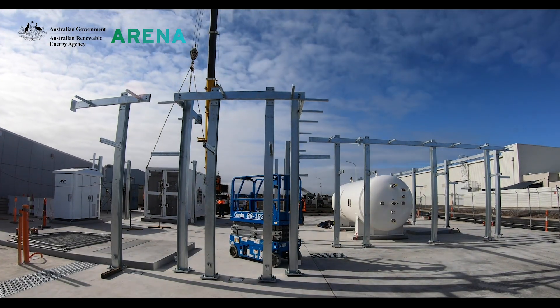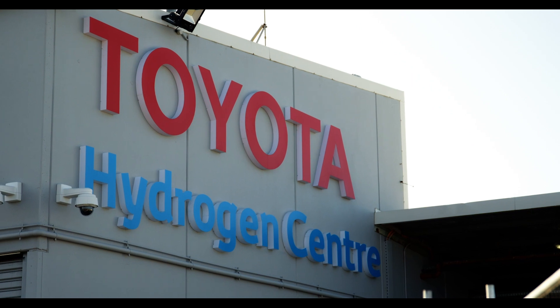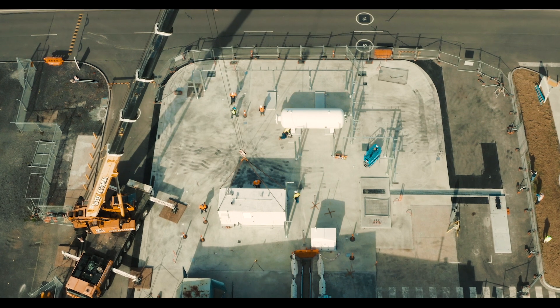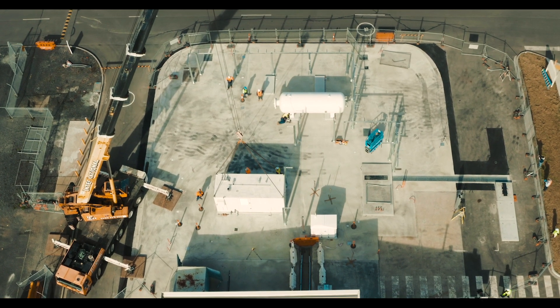So today we are in the Hydrogen Centre at Altona. This is part of our ARENA supported project. We're in the educational component right now and outside we've got some of the equipment that has just been installed, and we'll go through the commissioning stages very soon.